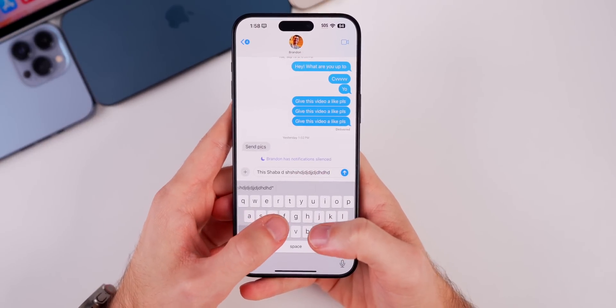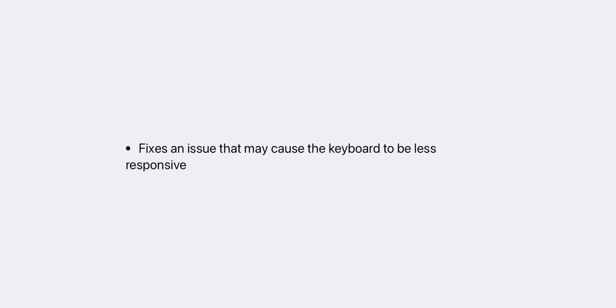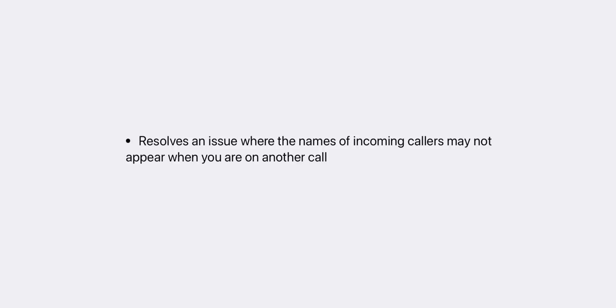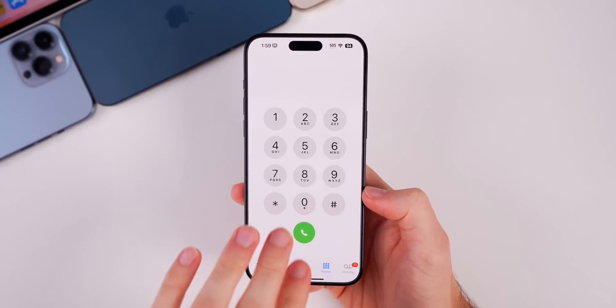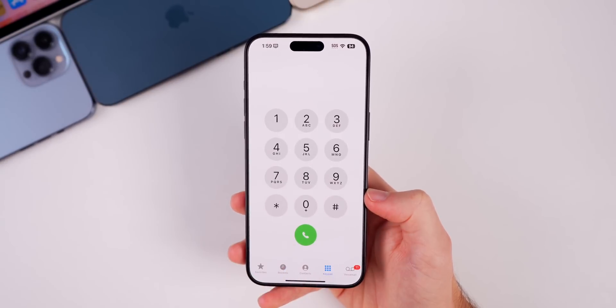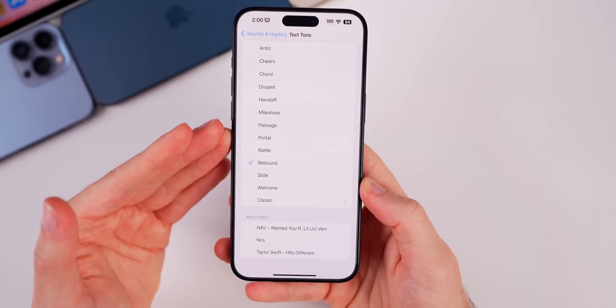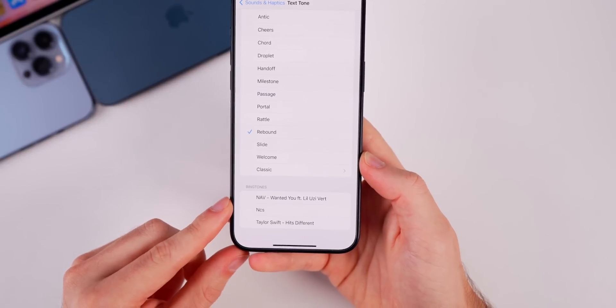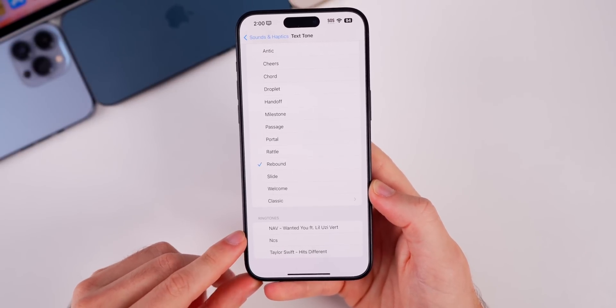There's also a big fix for the keyboard. A lot of people had issues with the keyboard lagging and freezing — that appears to be fixed in 17.1, as Apple says this update fixes an issue that may cause the keyboard to be less responsive. This update also resolves an issue where the names of incoming callers may not appear when you're on another call. Apple also mentions that custom and purchased ringtones now appear again under the text tone section, so if you want to set a custom text tone, you now have the ability to do that again.